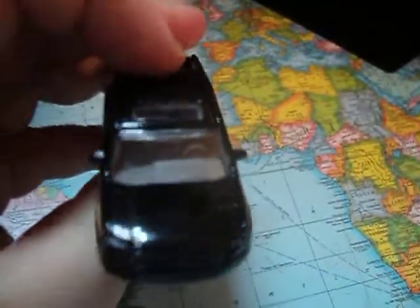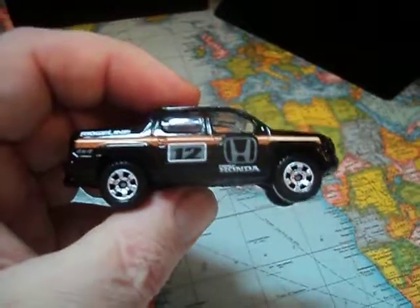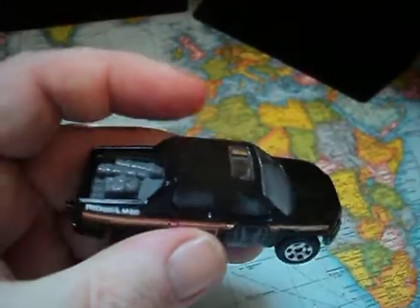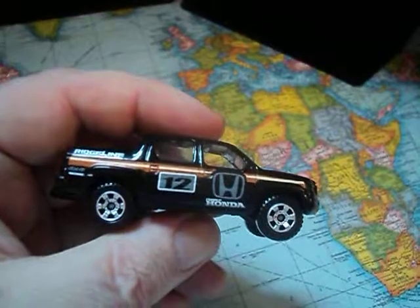Alright guys, there's your look at the Honda Ridgeline. This came out roughly 10 years ago as I said earlier in 2008. Love this casting. It's very cool. Alright guys, thanks for watching. Bye.